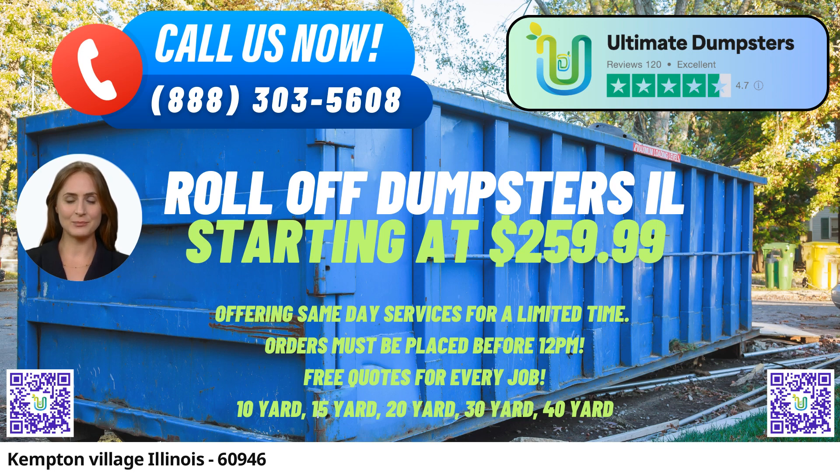As a reputable company with a 4.5-star rated reputation, Ultimate Dumpsters offers nationwide coverage, serving over 50,000 cities across 50 states and three countries. This expansive coverage ensures that residents and businesses in Kempton Village can easily access their services with confidence and convenience.